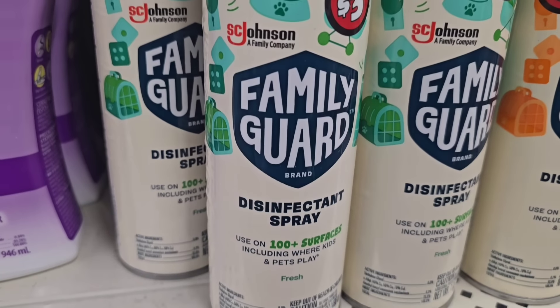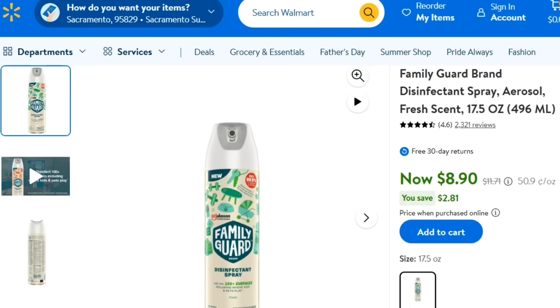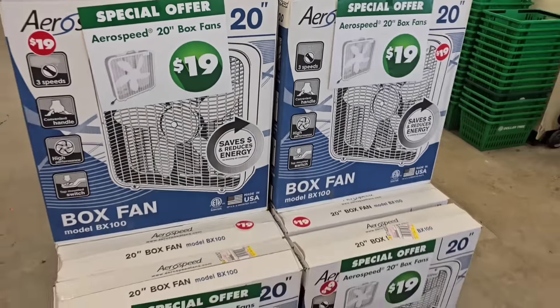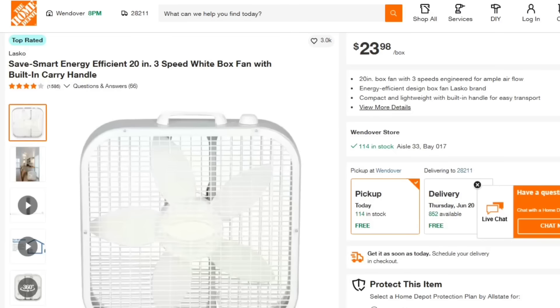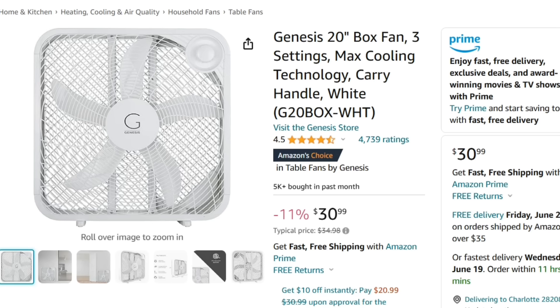Another item I haven't seen before are these Family Guard Disinfectant Sprays in Fresh and Citrus scents, labeled at $3. Online they retail for $8.90 each, so the $3 price is the win at Dollar Tree. I also saw these special offers — Dollar Tree is starting to offer one item a week as a special offer, and this week they had 20-inch box fans for $19. I checked: Home Depot had them for $23.98, Best Buy for $24.99, and Walmart for $20.97. The $19 price is the cheapest in-season price you're going to find for this fan.